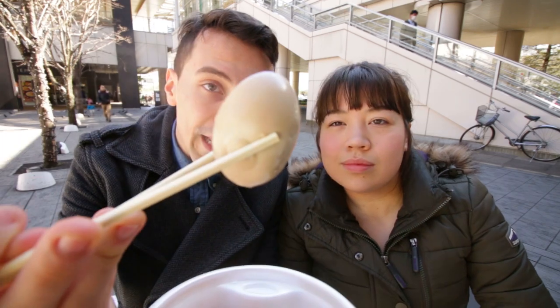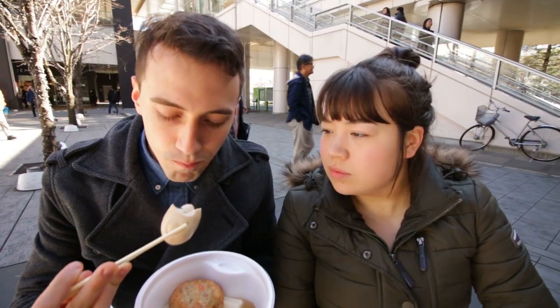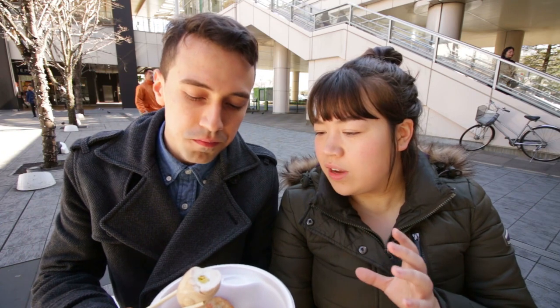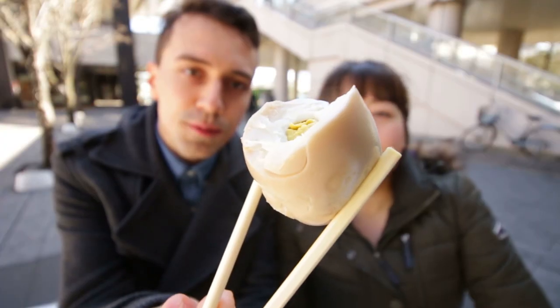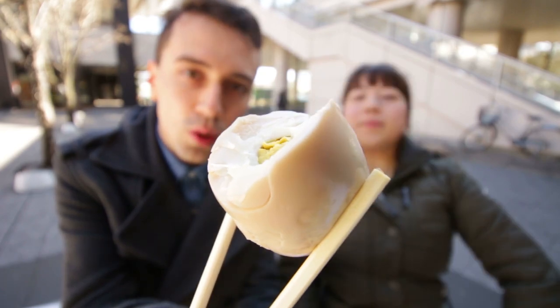First up on the list is boiled egg. On the outside it's sort of coloured — this has been boiling in a dashi stock all day. The outer layer has been darkened by the stock it has absorbed. I feel like it's gained a lot of flavour within that yolk and it's got a really good overall taste.